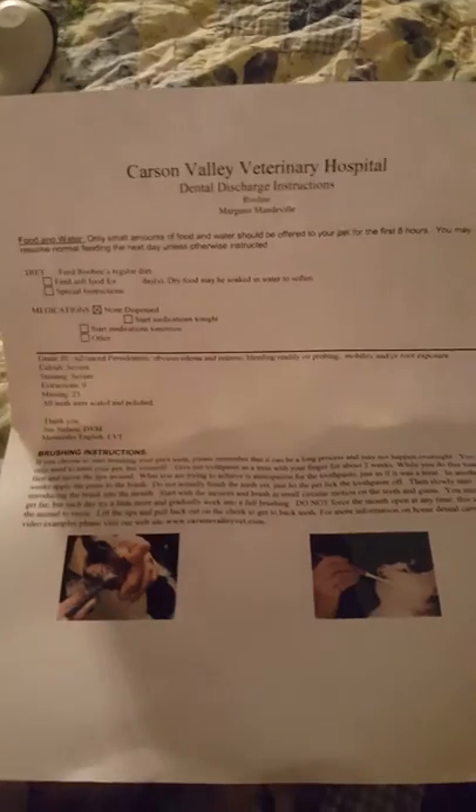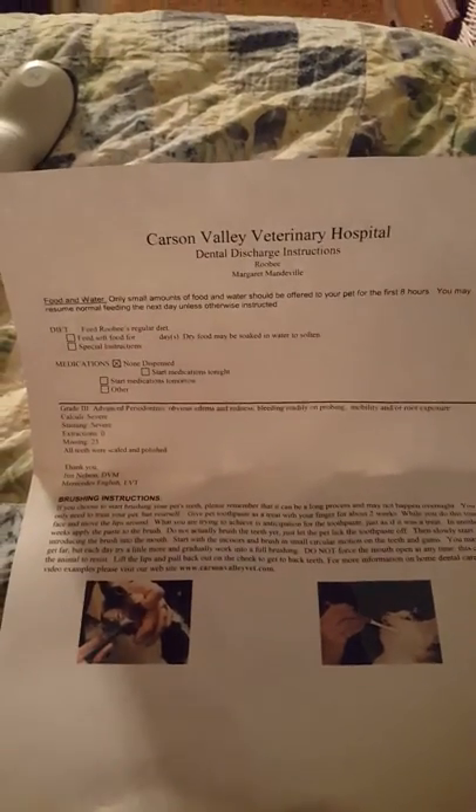At the hospital we have pre-generated discharge instructions in the computer. Occasionally for unusual cases — like removing something from an unusual location — we make our own. The go-home discharge instructions I'm showing today are generic dental discharge instructions already in the computer. They all look pretty similar.